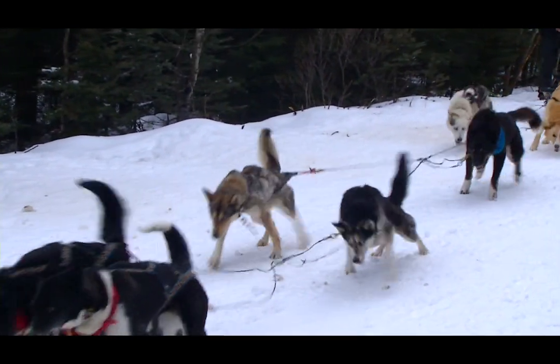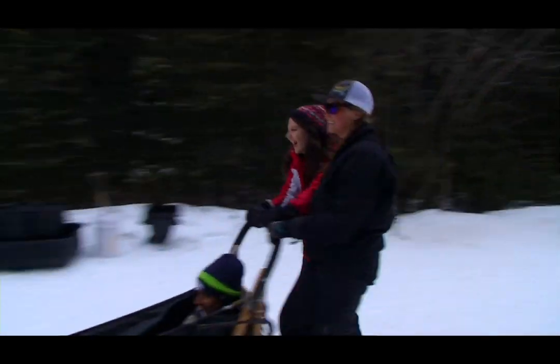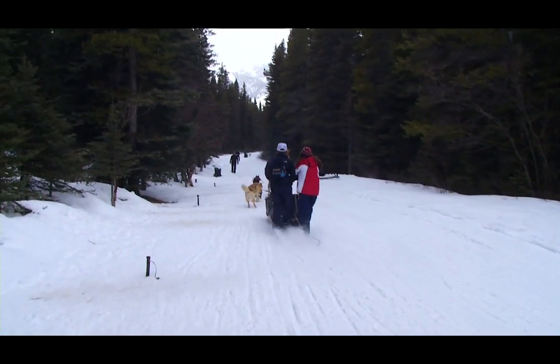Do you know all the dogs' names? Yeah, we sure do. We know all the dogs' names, what positions they run in, who they get along with, who they don't get along with, their ages, their breeds. We need to know all that stuff so when we're building dog teams we know where to put the dogs at what time of day under certain conditions.